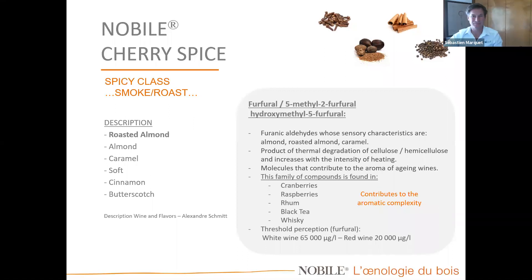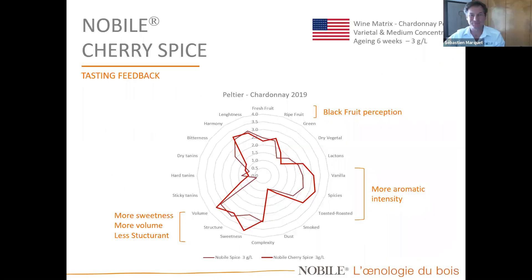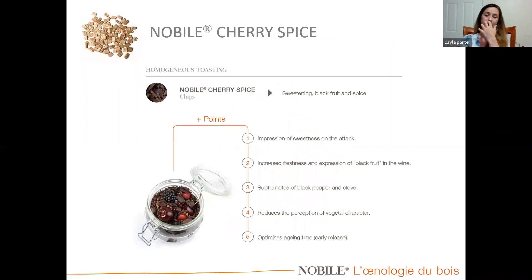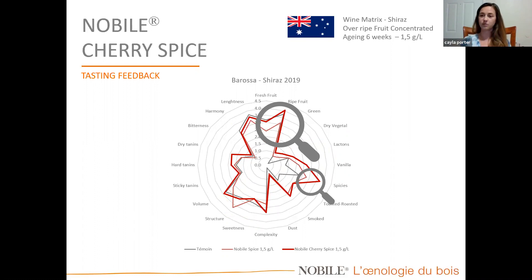Every year we do tastings — we take every rep from around the world: US, Australia, Spain, and France. We put together trials and taste them to make sure what we're tasting agrees with the chemistry analysis. We use spider graphs to confirm we're pinpointing the right characteristics — spice and black fruit perception. In our Australia Shiraz, which was more concentrated, we dosed at a lower rate and saw an increase in ripe fruit and spices.